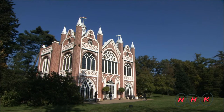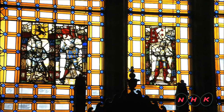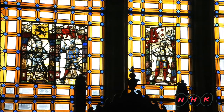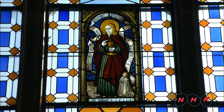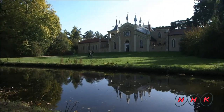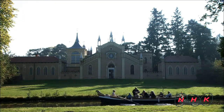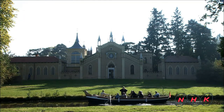This castle-like building is known as the Gothic House. It was built in the British Tudor style. Fascinating stained glass windows are one of the best features of the building, which also resembles a Venetian church from behind. One can see British and Italian architectural influences in one building.